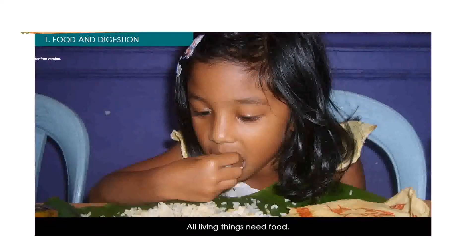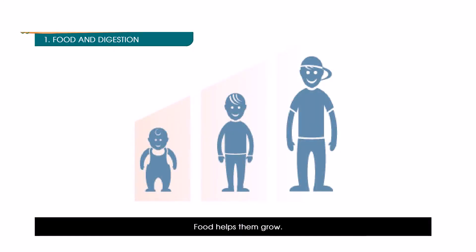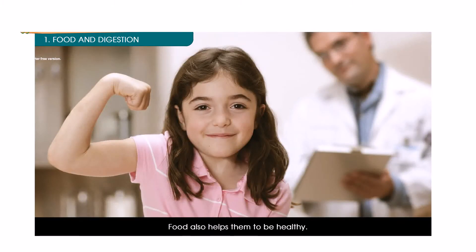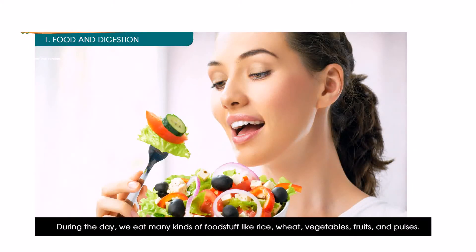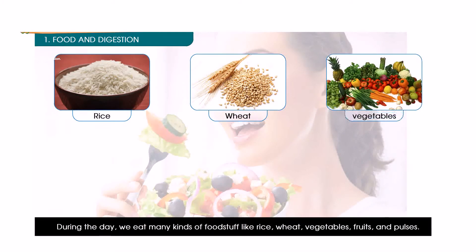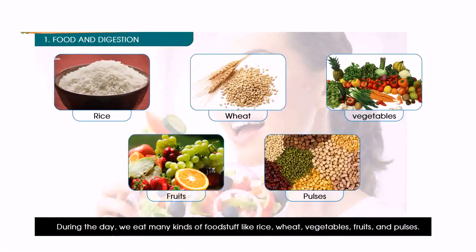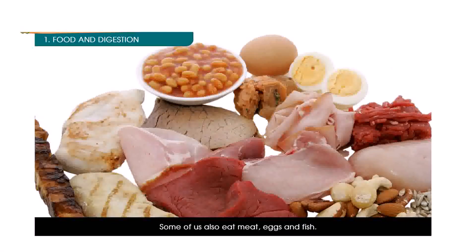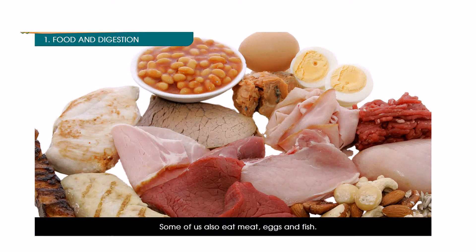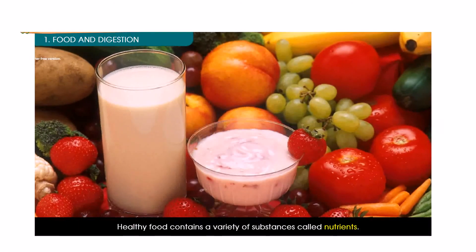All living things need food. Food gives them energy, helps them grow, and helps them to be healthy. During the day we eat many kinds of food stuffs like rice, wheat, vegetables, fruits and pulses. Some of us also eat meat, eggs and fish. Healthy food contains a variety of substances called nutrients.